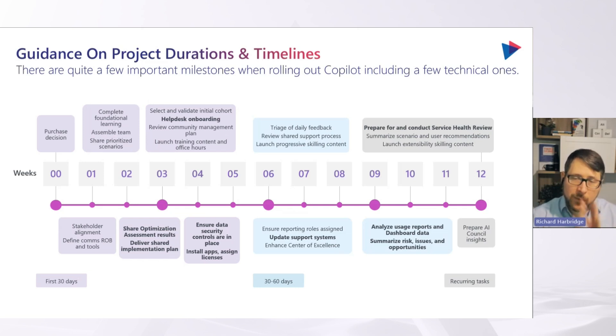Defining the implementation plan early is really important so everyone has one idea of how to approach this — then you refine it week over week, month over month. We've seen a direct result where customers who do that planning early tend to have higher success and better timing. Data security controls, installing apps, and assigning licenses should be done in the first one or two weeks, very quickly, because helpdesk onboarding and other things are dependent on those.